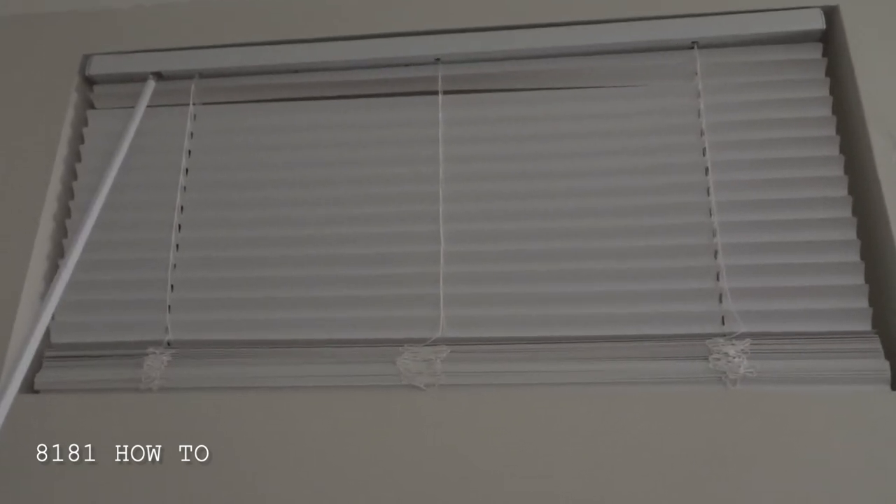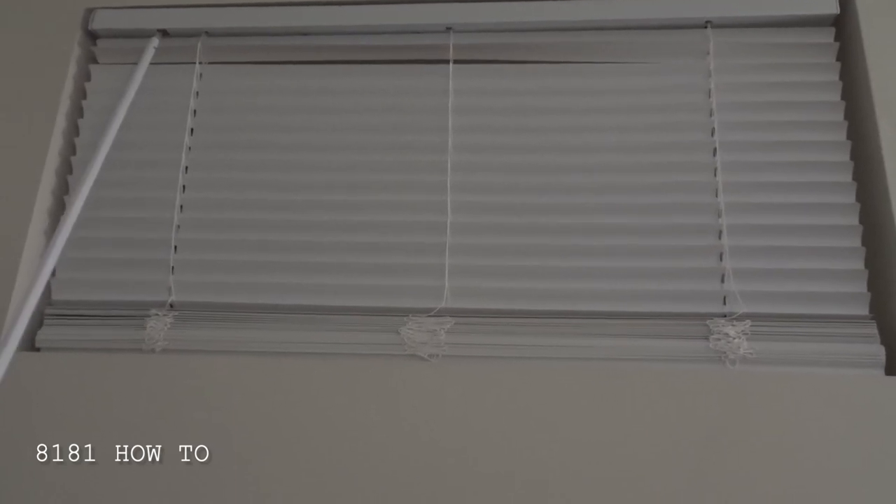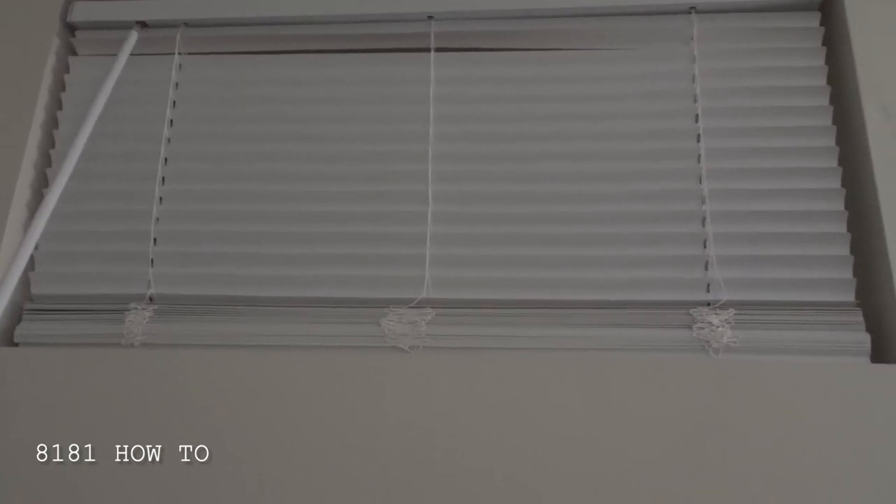So keep that in mind folks — protect your privacy and have your blinds facing upwards. This is 8181 How To. If you found this video useful, please subscribe to this channel and also like, share and comment on this video. Next time, take care and I hope to speak to you soon in my next video. Bye for now.